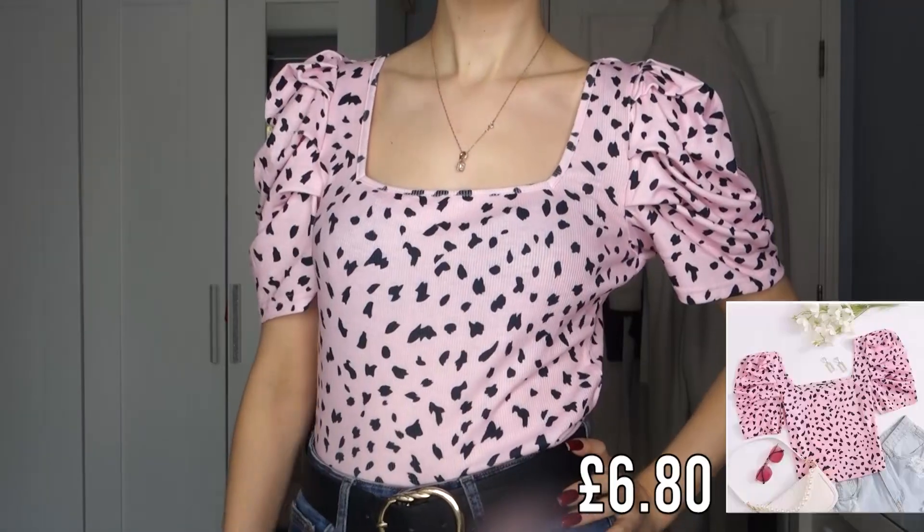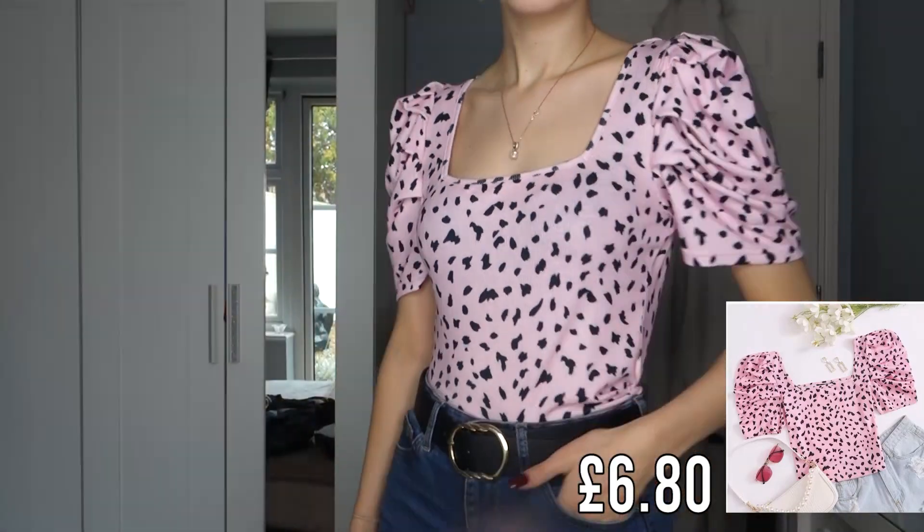One of the main reasons I went on the Shein website was because I was scrolling through Facebook and saw this particular top advertised and absolutely fell in love with it. I managed to pick it up — it's so cute, I don't own anything like it in my wardrobe. It suits my body shape, works all year round, rolls up really small for traveling, and you can dress it up or down. I love the color and pattern. It was only £6.80.